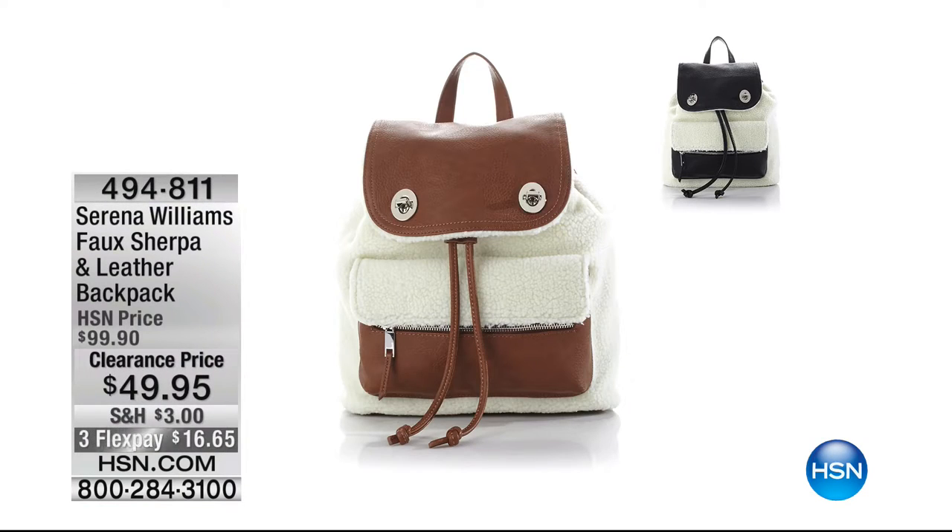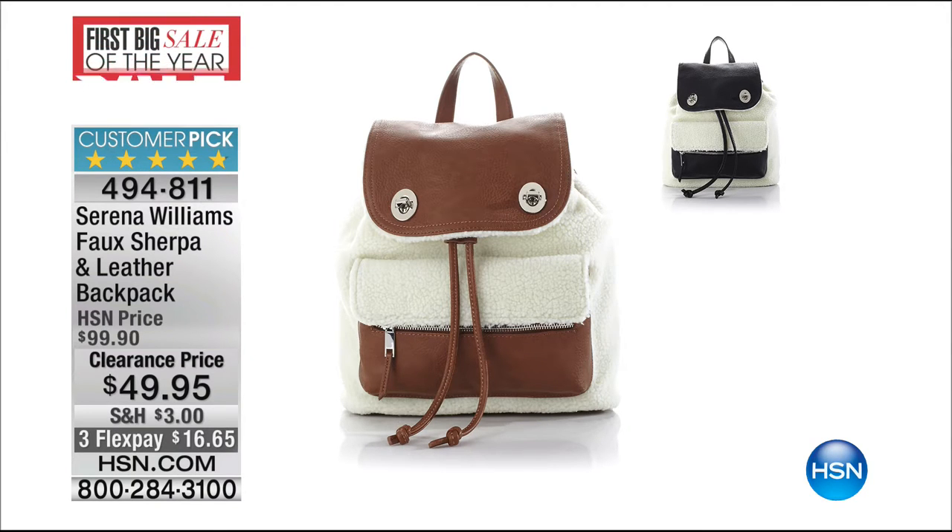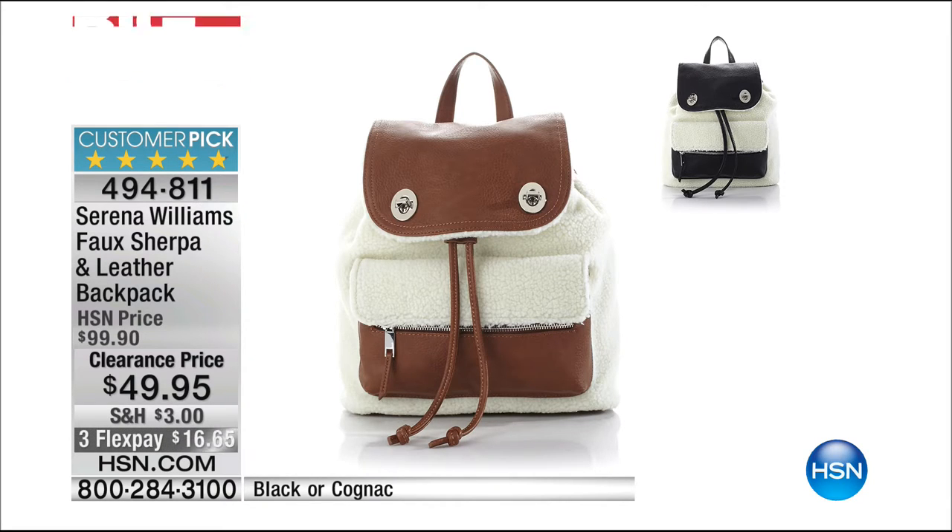We've got some additional clearance items on hsn.com. This is a customer pick from Serena Williams — it's a faux Sherpa and leather backpack. You take that hot, timeless trend of faux Sherpa and incorporate it into your accessories, accented with leather. Backpack handbags are back everywhere. You can get this in either black or cognac. It's normally $99.90; today for our clearance day it's $49.95. On 3 Flex, it's $16.65 for that customer pick.